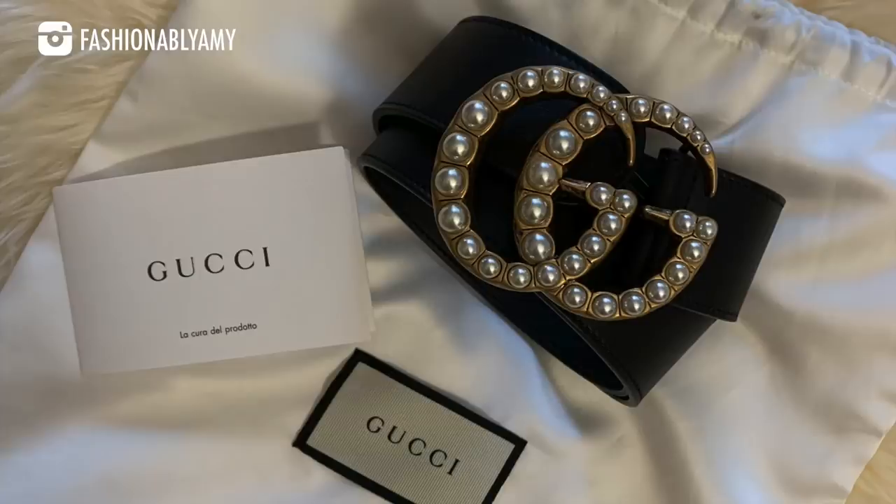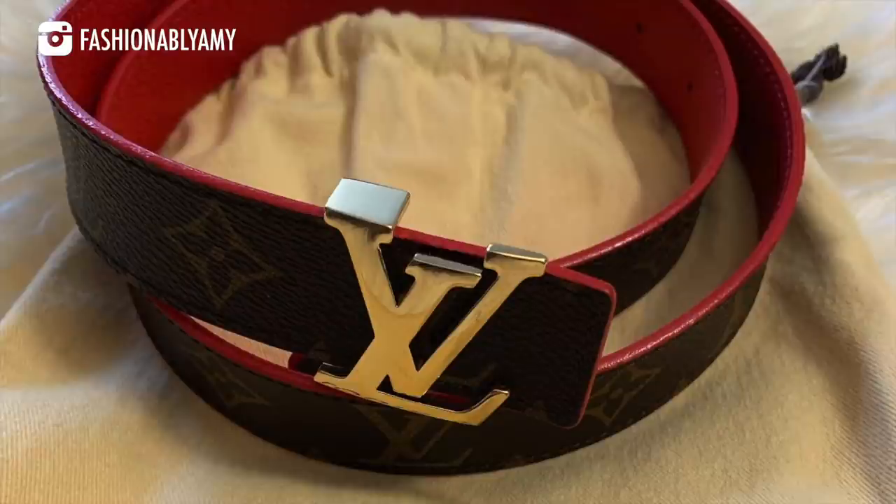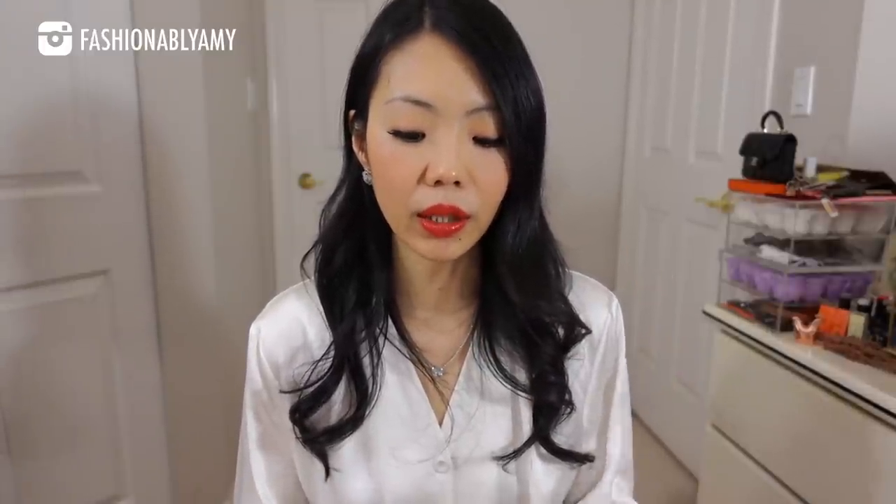I still had one Gucci belt left, which I sold privately on Facebook to someone local. I also let go of my LV belt from the vlog sale.